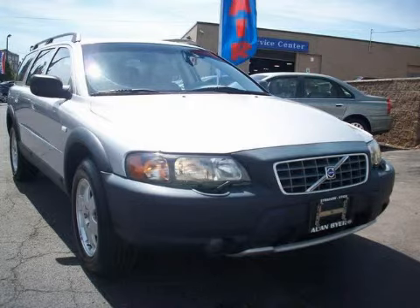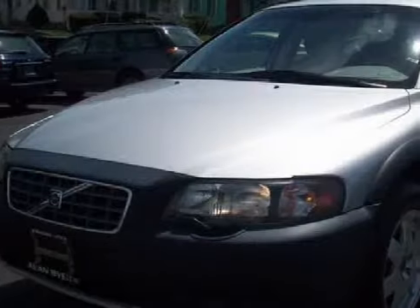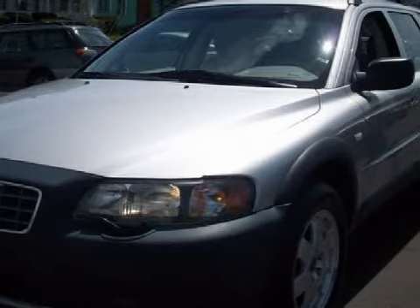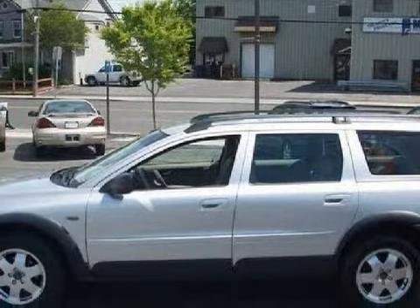This wonderful 2003 Volvo XC70 gets an estimated 25 miles per gallon on the highway, has 99,666 miles, and it also qualifies for the Carfax buyback guarantee.